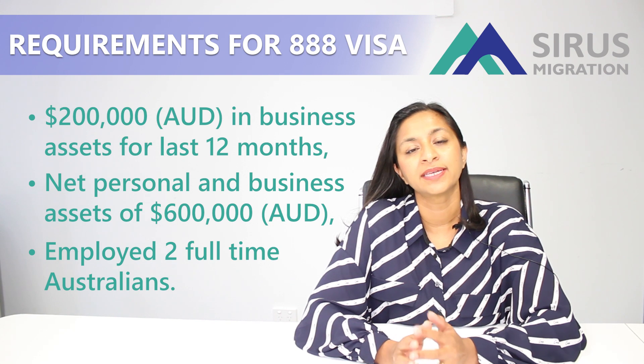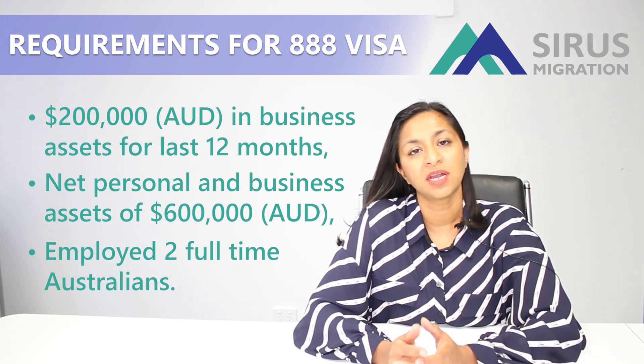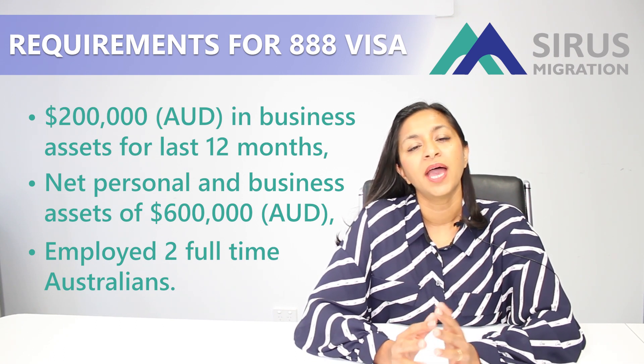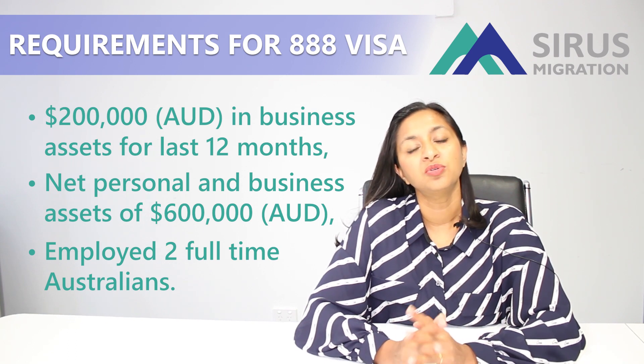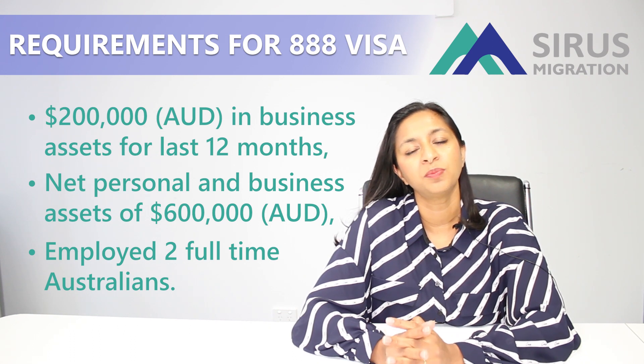So out of these three final requirements, you only have to meet two. But the mandatory requirements I explained earlier — your business turnover and running your business for at least two years — you must meet these. As long as you meet the requirements I've explained in this video, you will be eligible to lodge your subclass 888 visa, which is your permanent residency.